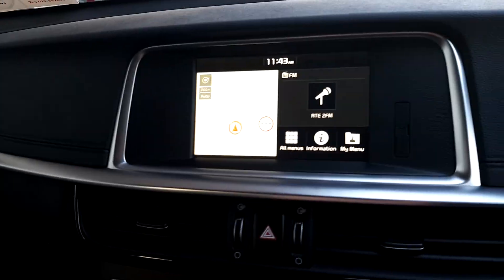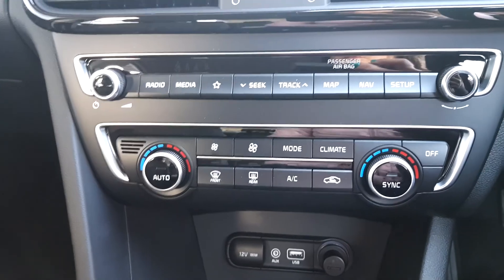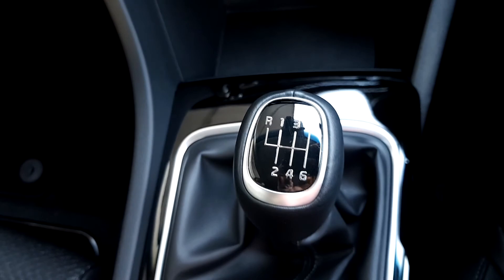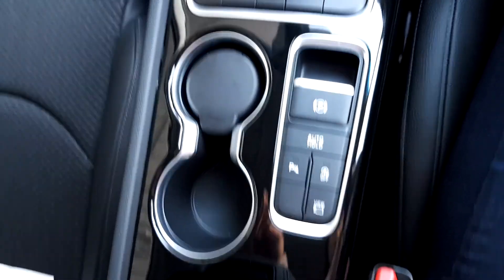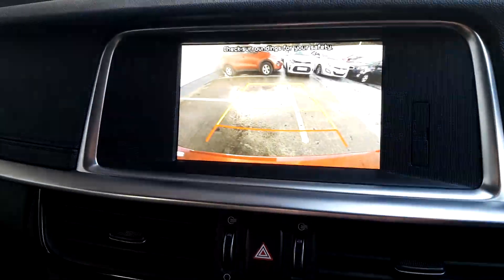It has a touchscreen with radio, media, sat-nav, dual climate control, aux and USB port. It has a six-speed manual transmission, auto-hold, parking sensors, auto start-stop, and a rear view camera as well.